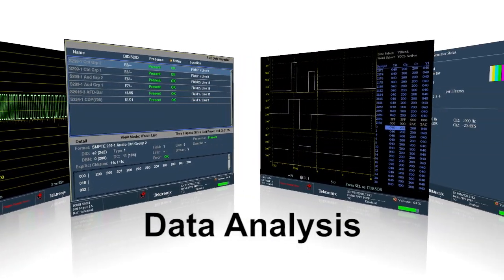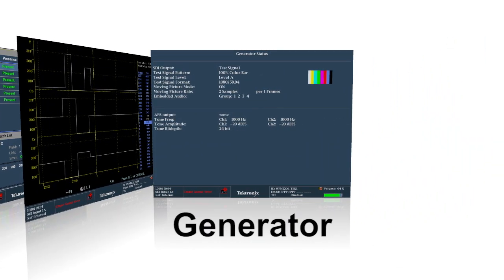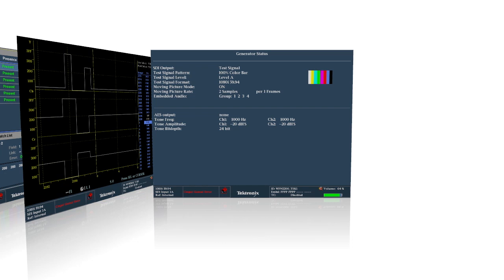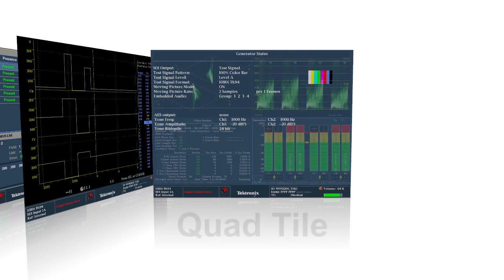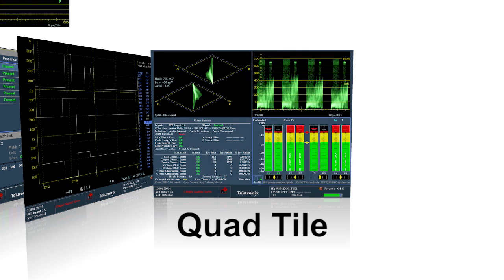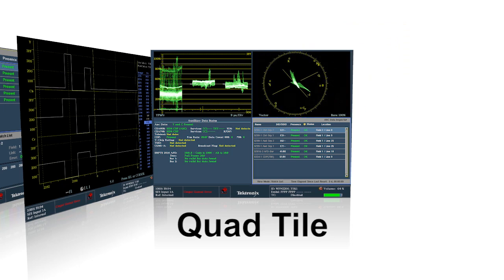The data option can provide VANC data inspector views. An in-built generator allows simple audio and video test signals to be generated from the SDI or AES output. Tektronix offers a wide array of displays, either in full screen mode or in quad tile. These displays can be combined together to see at a glance various signal parameters.